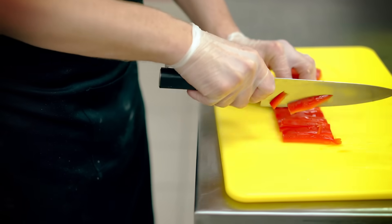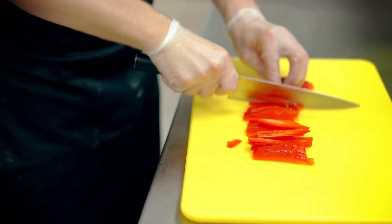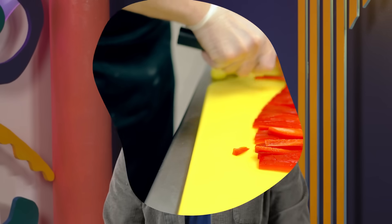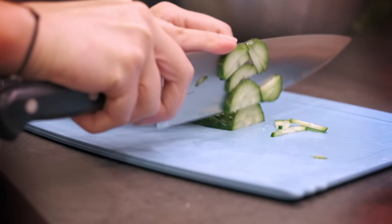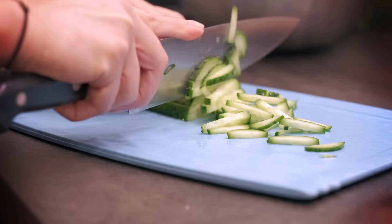In a 2023 study, researchers had five different people use polyethylene cutting boards. And despite chopping the exact same number of times on the exact same kind of board, the scientists found different amounts of microplastics from each board. On top of that individual variation, what you're chopping also matters. The same study showed that some plastic cutting boards released more microplastics when cutting vegetables than when a scientist just cut the board itself.